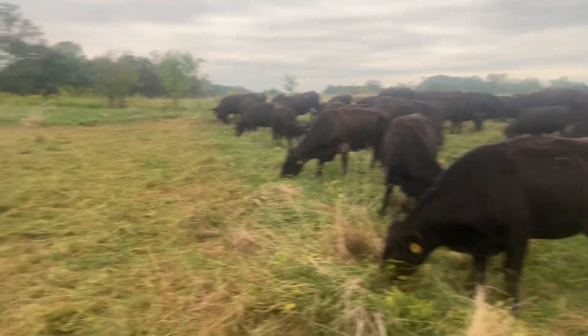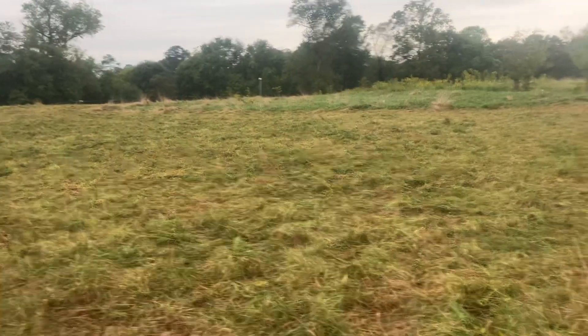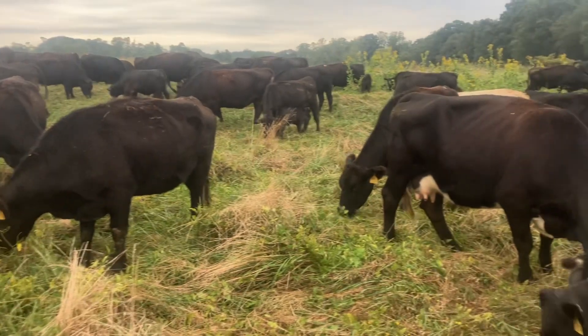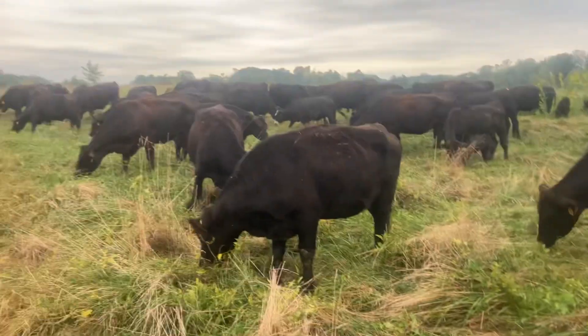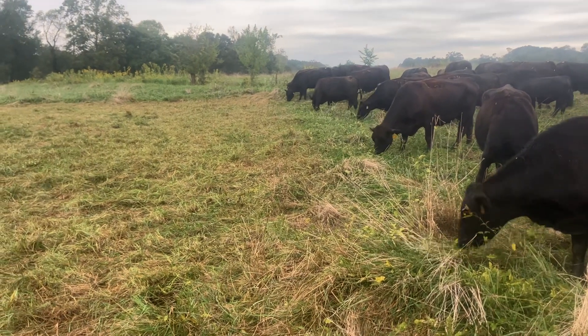Hey, Josh - Tig running T Farms. Morning cattle move here. Just wanted to take a second and talk a little bit more about adapted genetics and things that we're noticing that we think are just really paramount.